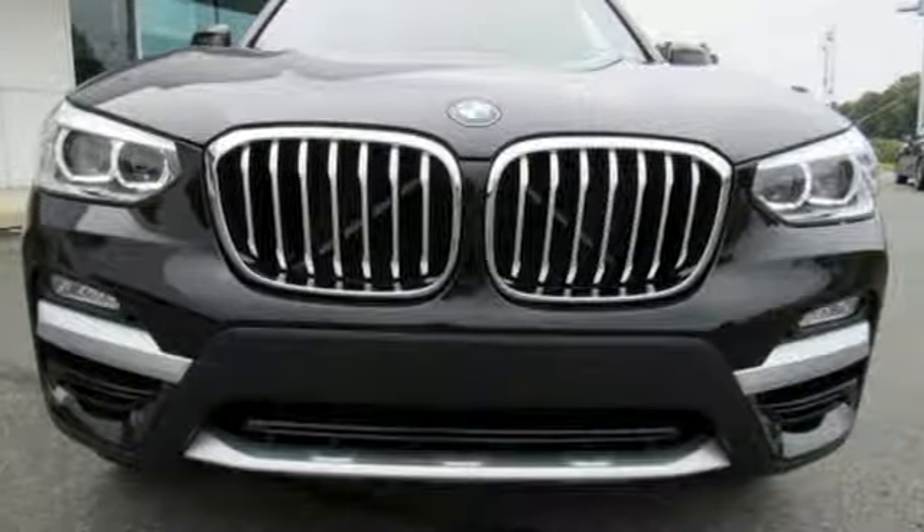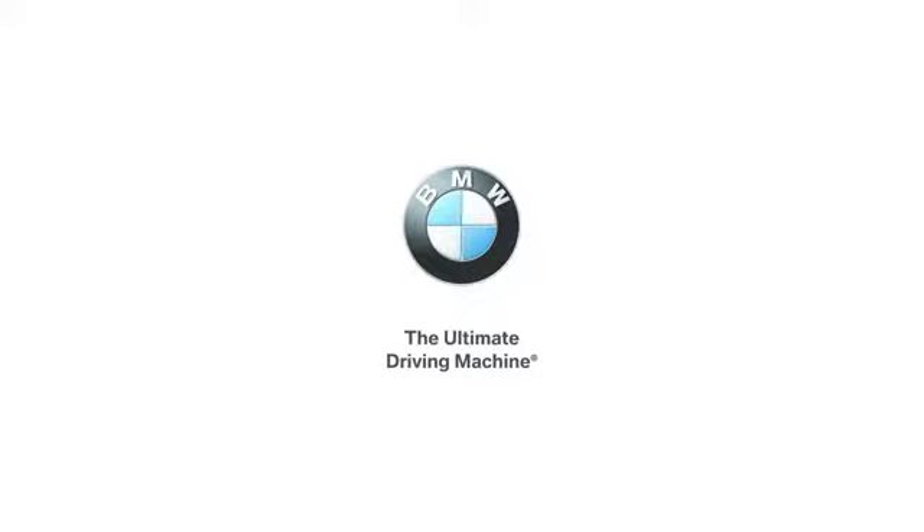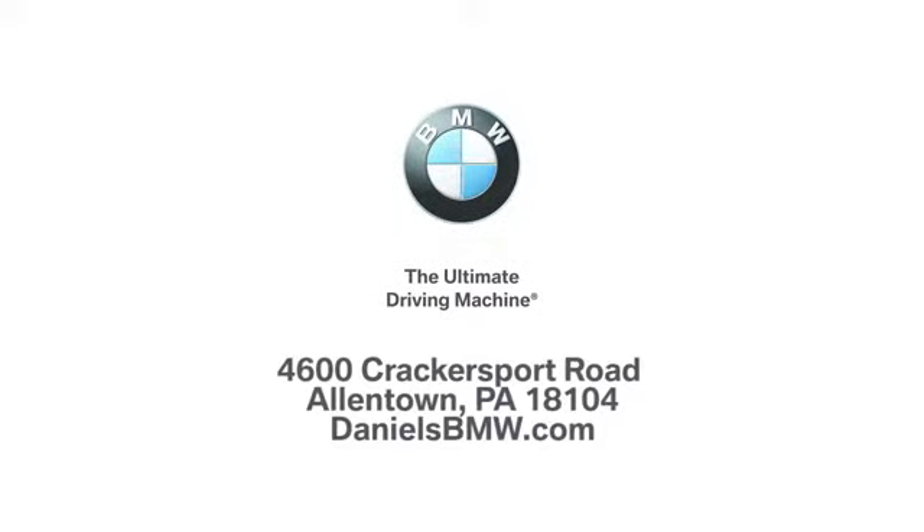BMW is adrenaline unleashed. Hurry in today and see it for yourself. Welcome to Daniel's BMW at 4600 Cracker Sport Road in Allentown, Pennsylvania.